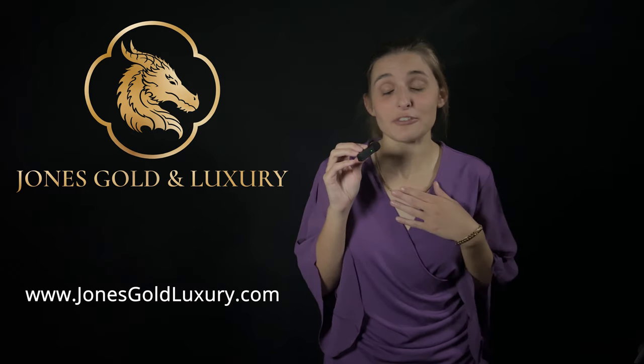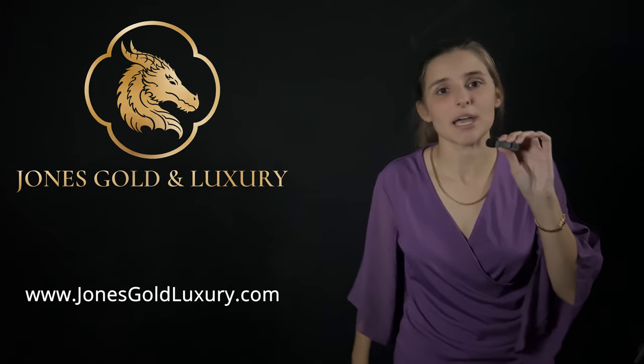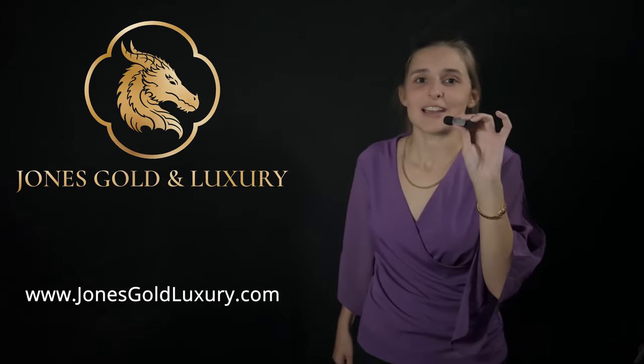Today I'm wearing a solid 18 karat Franco chain from Jones Gold and Luxury. On the JGO website it's listed as the Dragon Scale chain, because Francos from a certain angle look like dragon scales. The Franco chain is my second favorite chain of all time — so durable, classy, and comfortable to wear. If you're interested in a Franco chain, go to jonesgoldenluxury.com. That's it for today — I hope this helped you narrow down what to think about before buying a gold chain. Don't forget to like and subscribe, and follow us on Instagram and Facebook at Jones Gold Luxury. Thanks for watching — stay golden!